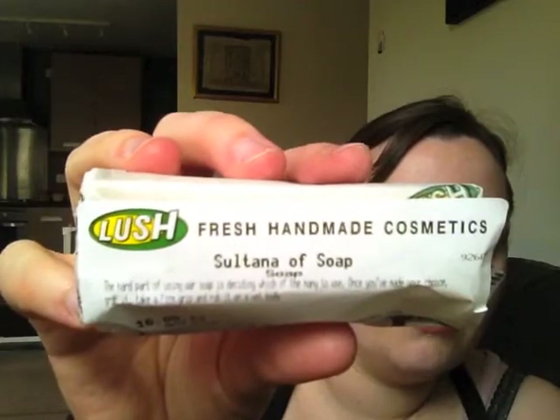And then there was a lucky dip, where the money went to charity — I think to a mental health charity in Leeds. It was a pound, and Dean had a go. And he pulled out a sample of Sultana of Soap.